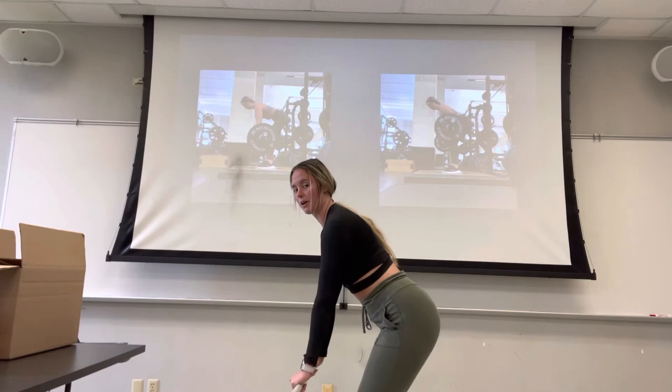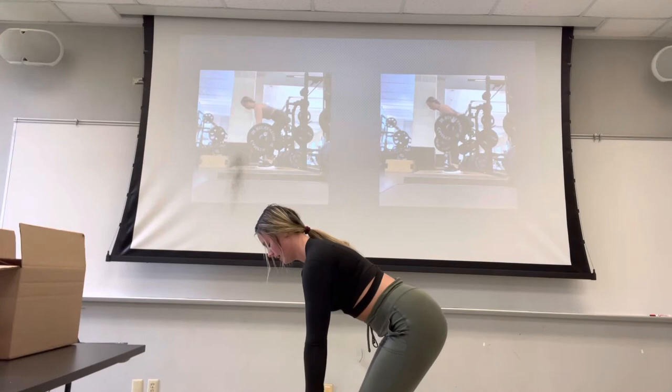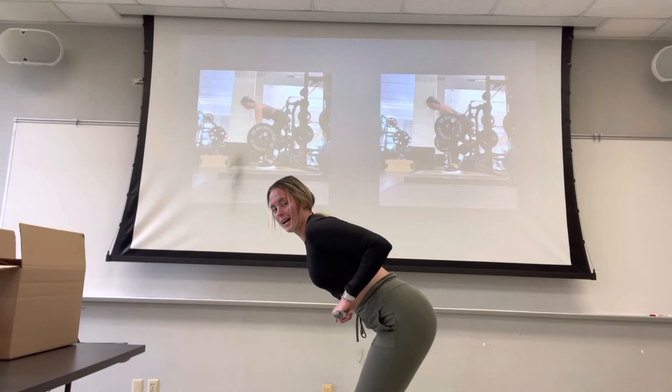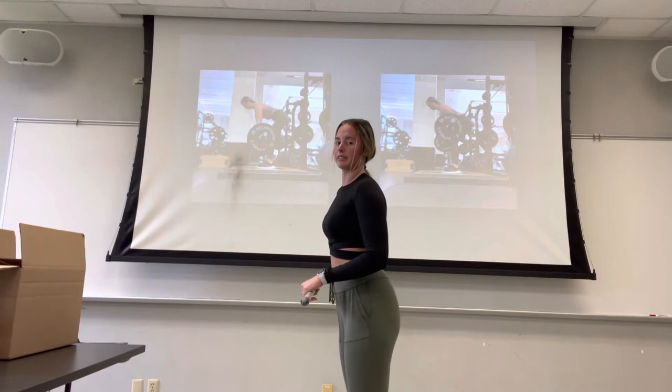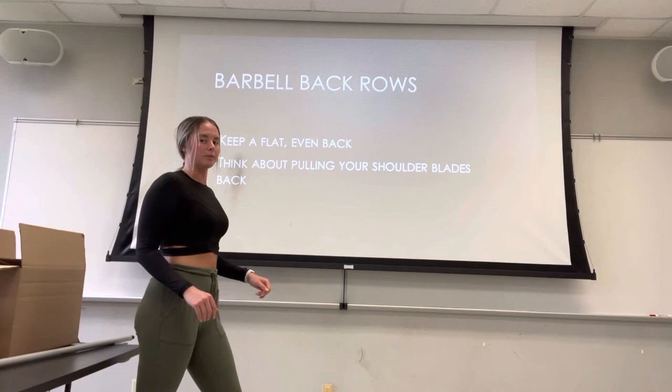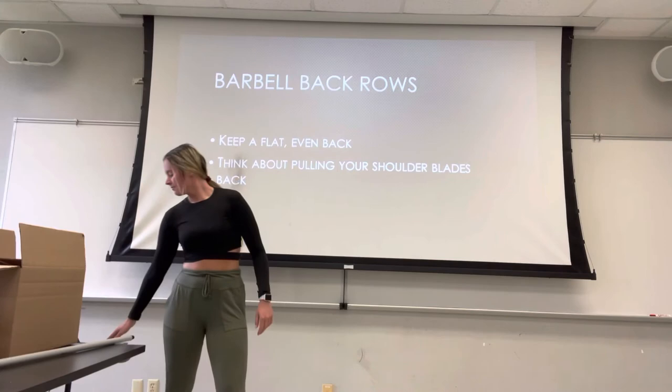Notice how the bar almost stays parallel with my thighs. When bent over a little bit more, pull my shoulders down and pull my shoulder blades back to get my elbows back towards my sides. Notice how my elbows never go past my back — at that point you're not working your back anymore, you start working your triceps a little bit more. This exercise is going to focus on our back, so always keep a nice flat back and think about pulling your shoulder blades back to get that barbell up into the finished position.